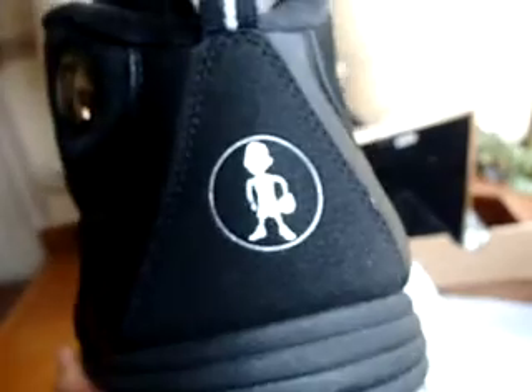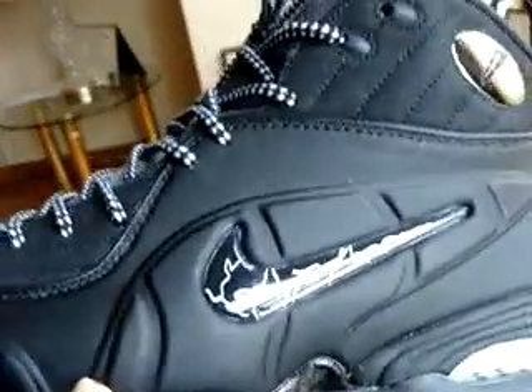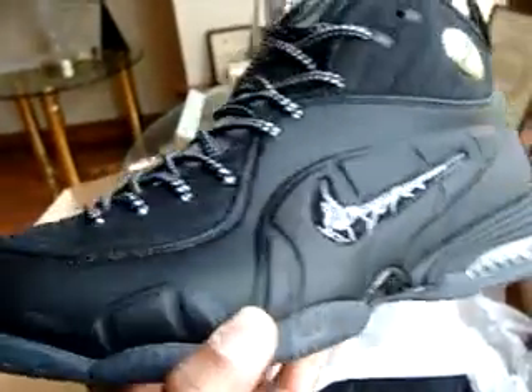On the back got a little Penny jumping on the basketball. It's a comfortable shoe — it's a basketball shoe, so they got the Air Max sole unit right here. Comfortable, built kind of like a mid-top shoe, so it's a pretty comfortable hooping shoe.